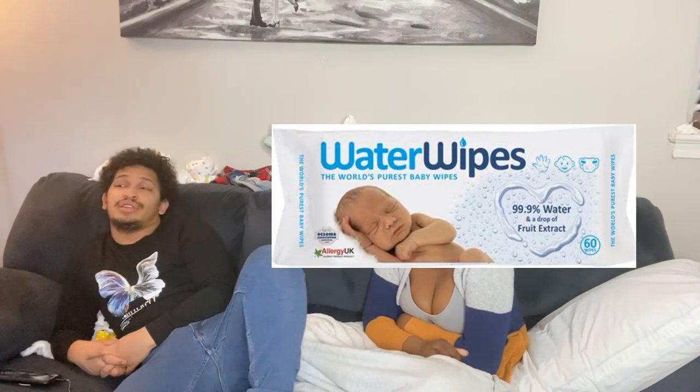Last one is water wipes. Water wipes are really good because there are no chemicals — it's like 99.9% water and a little drop of fruit extract. I use them because Atlas, when we first had him and he was getting his diaper changed so frequently, developed a little rash from excessive wiping. But with water wipes, we didn't have to worry about chemicals. It's just like wetting a napkin and wiping it on him.